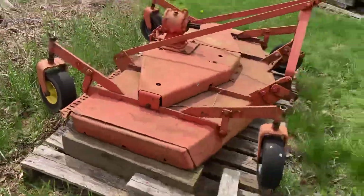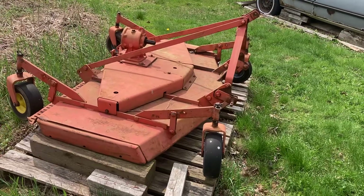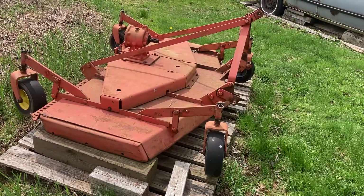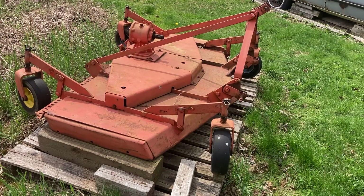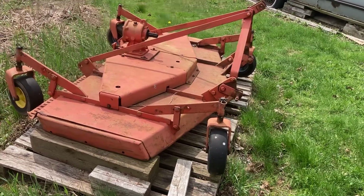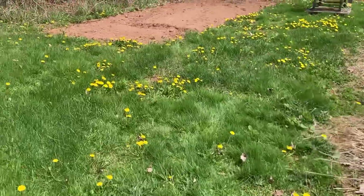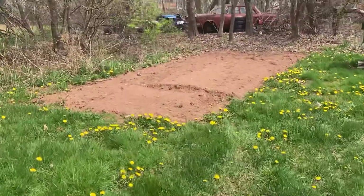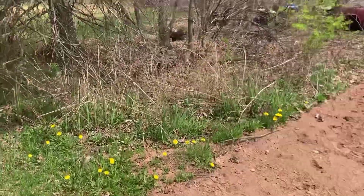I'm hoping to hook that to the little Ford tractor once I have all the brush off of the field and give her a go — that'll kind of chew up the little bits and pieces of the leftover. We'll see if the little Ford tractor will run it. The old Ferguson tractor runs it, that's for sure. So if the Ford won't, the Ferguson will.